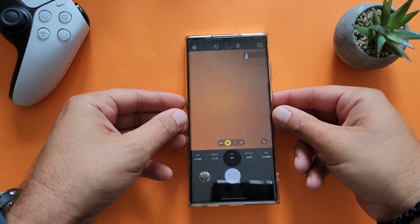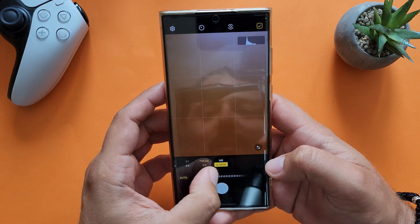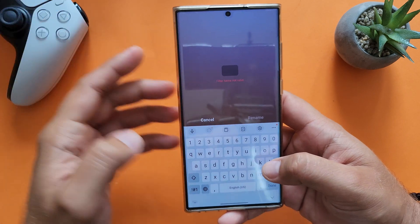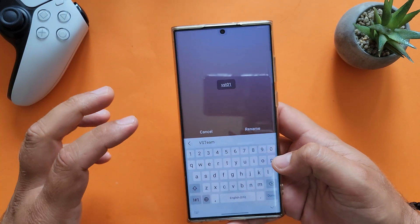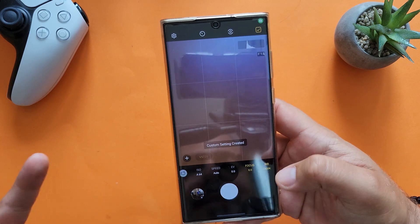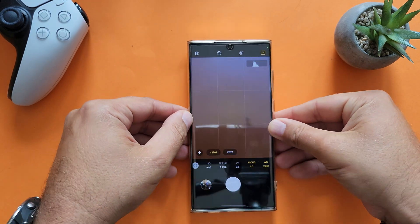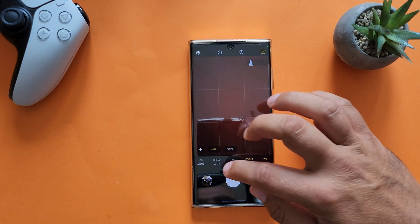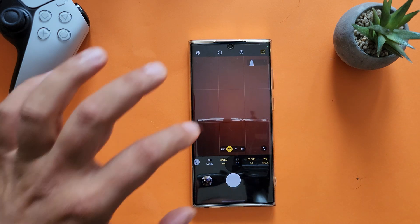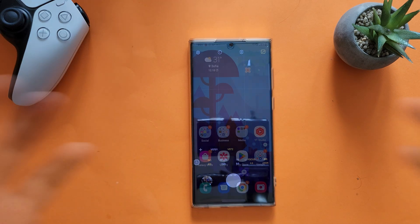Now let's look at Expert RAW — they said custom presets, so let's test it. I'll change some settings, press the plus button, and yes — it works! You can press Rename and create a custom preset. You can also create additional presets, and every time you switch between them the settings become active. If you don't want to see the presets, just click somewhere else on the viewfinder and they disappear. Click the preset button again to bring them back and select them — all settings change instantly.